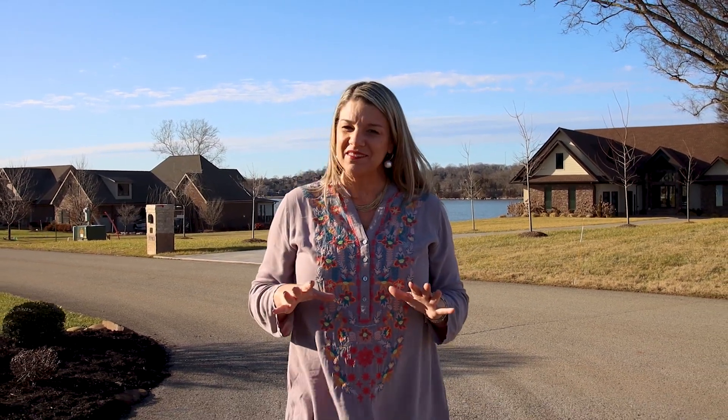Lowe's Ferry at Fort Loudon Lake is a gated lakeside community nestled here in Lewisville, Tennessee, zip code 37777. If you're looking for the charm of rural living here in East Tennessee but don't want to give up the conveniences of everything that we love, this is the spot for you.